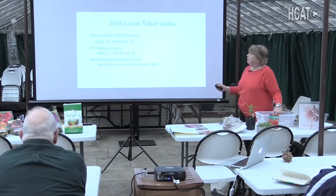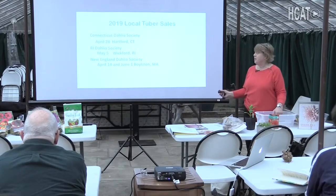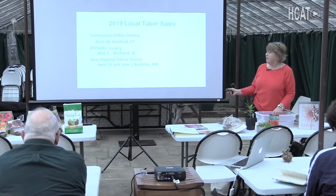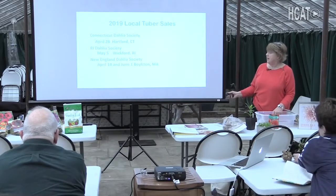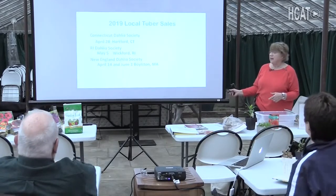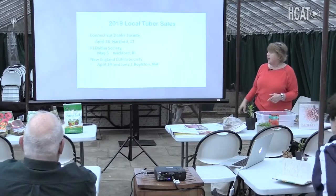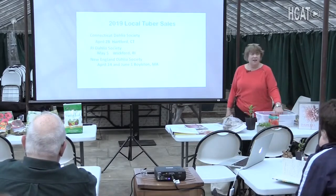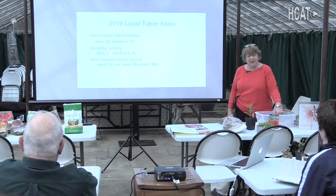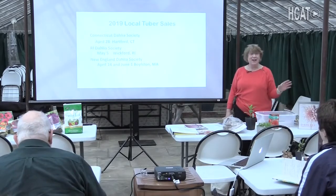The Connecticut Dahlia Society has a tuber sale on April 28th in Hartford. Rhode Island has one May 5th in Wickford. The New England Dahlia Society has one tomorrow and one on June 1st at Tower Hill. I belong to all of these groups — it's really fun to go. Do I need any more tubers? Of course not. But there's just something there you have to have.